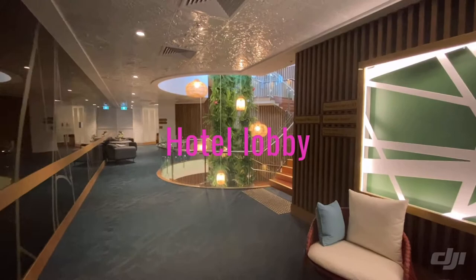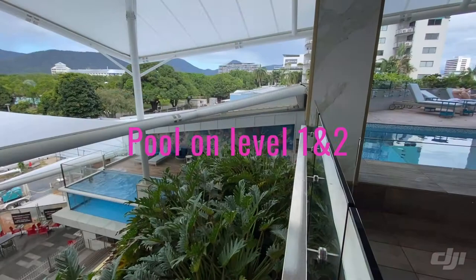Beautifully decorated atrium — very modern hotel.